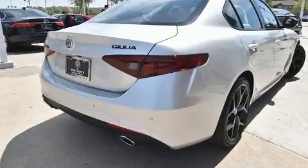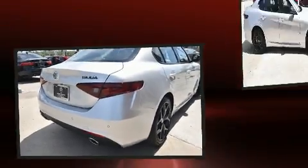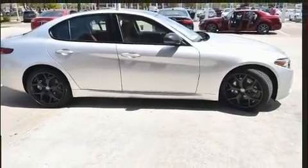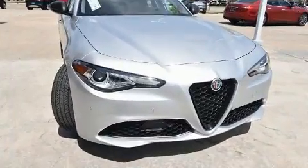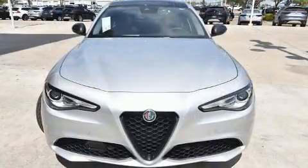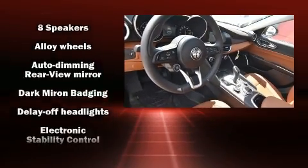A turbocharger further enhances performance while also preserving fuel economy. Top features include power windows, front and rear reading lights, power front seats, a built-in garage door transmitter, heated seats, heated door mirrors, remote keyless entry, and seat memory.